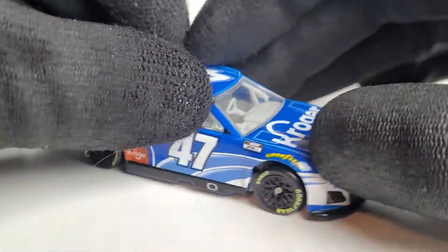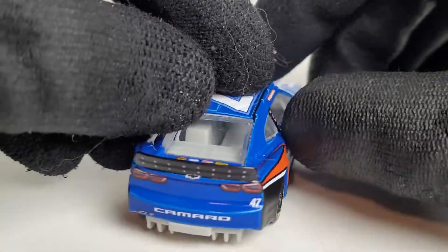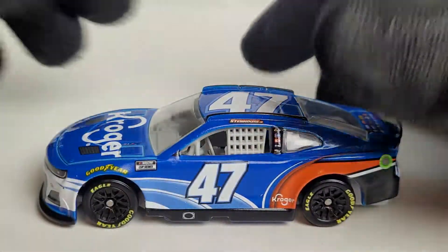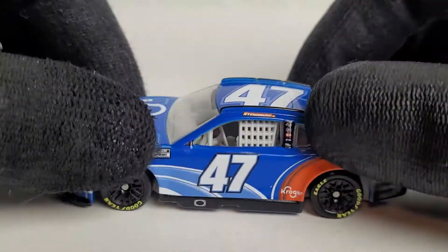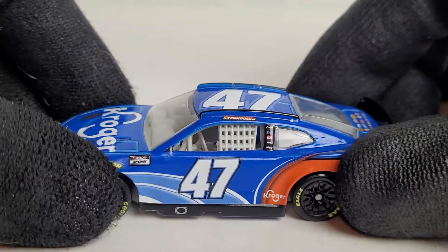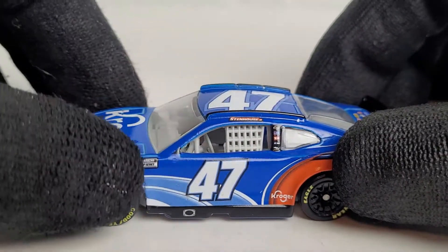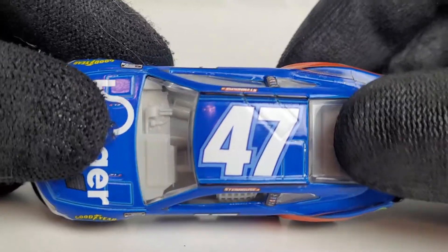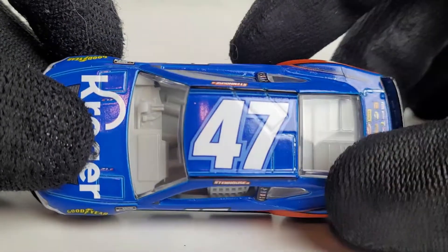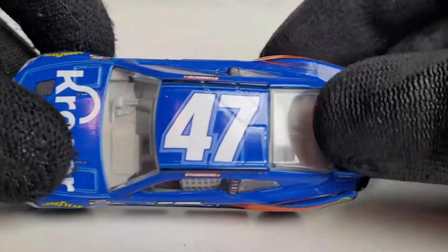We did get Ryan Preece's Velveeta throwback last year, which was cool. Other than that, JT Daughtry cars have only been released a few times in NASCAR Authentics — Chris Buescher's Bush's Best car from Wave 12 of 2018, and various #47 diecasts from the Spin Master days like the Bubba Wallace 2013 car and the AJ Allmendinger Walkins Glen winner. The last time I remember a #47 diecast was the 2018 car, which I'll use for a side-by-side comparison later.